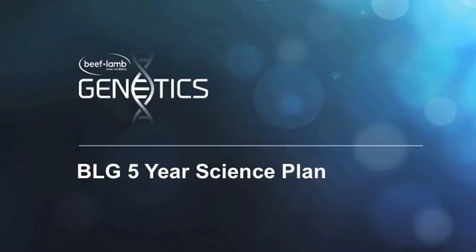Next on the agenda, we're having a look at the overall program over the next five years. But to start with, we want to review the status of science as it is coming out of Ovita. And no better person to do that is John McEwan.